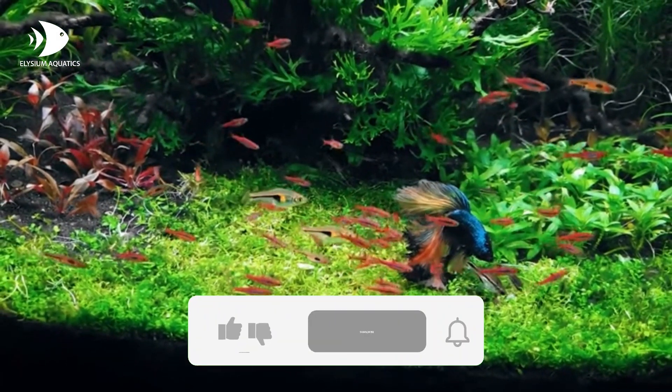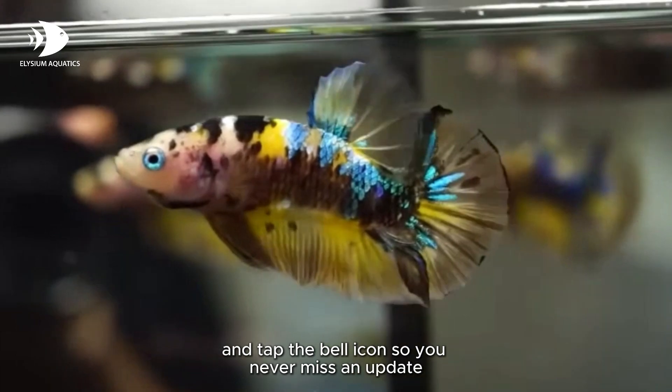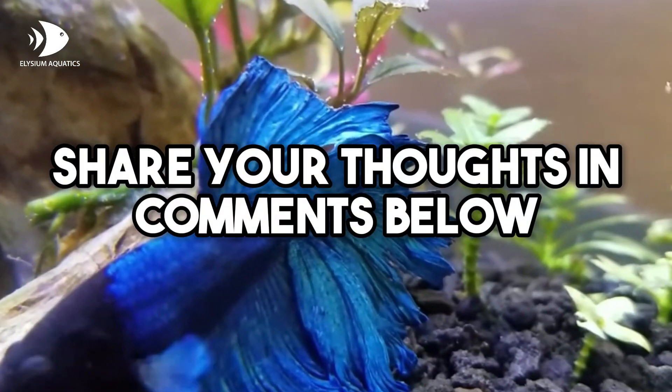If you enjoyed this video, make sure to hit that subscribe button and tap the bell icon so you never miss an update. We'd love to hear from you — share your thoughts in the comments below.